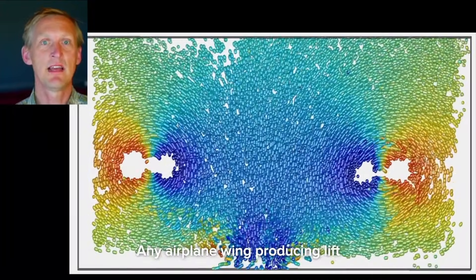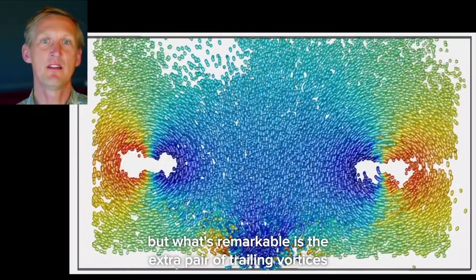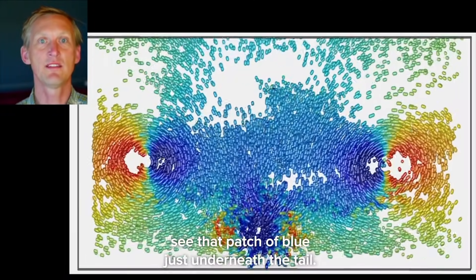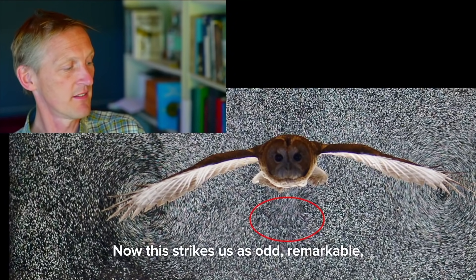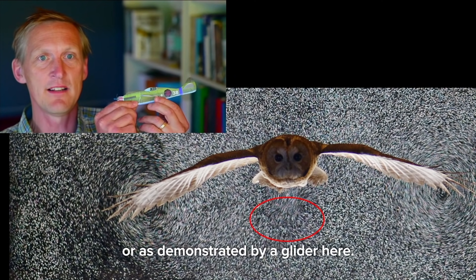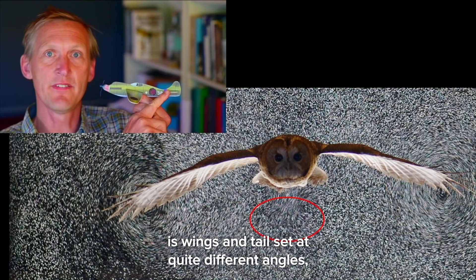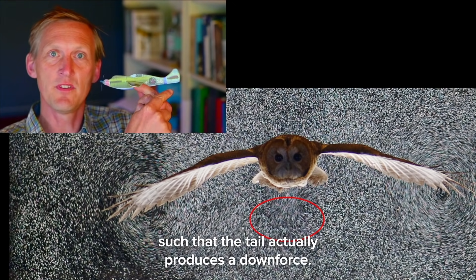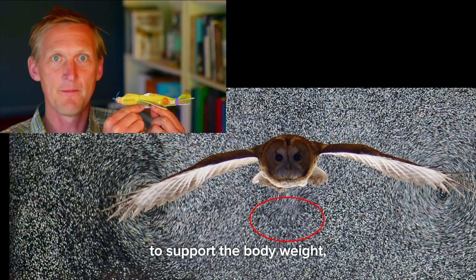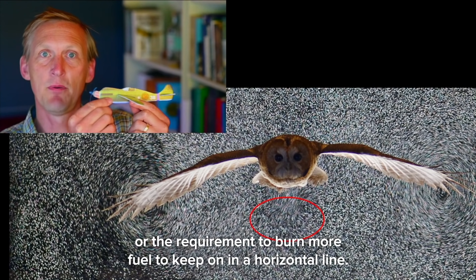So far so conventional — any aeroplane wing producing lift would produce a wake that looks quite like that. But what's remarkable is the extra pair of trailing vortices and the extra downwash produced by the tail. This strikes us as odd because we're familiar with conventional aircraft design, as demonstrated by a glider here. Many conventional aircraft have wings and tail set at quite different angles such that the tail actually produces a downforce. This means the main wing has to produce even more lift to support the body weight, and with lift comes drag and either a steeper glide angle or the requirement to burn more fuel.